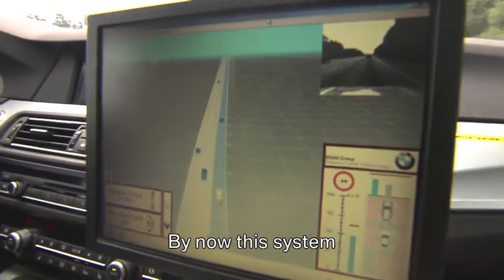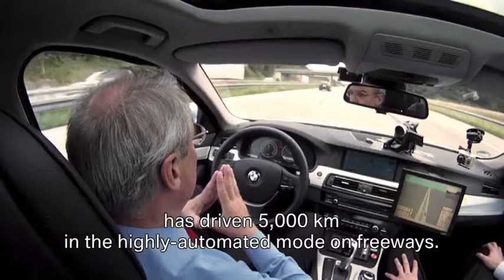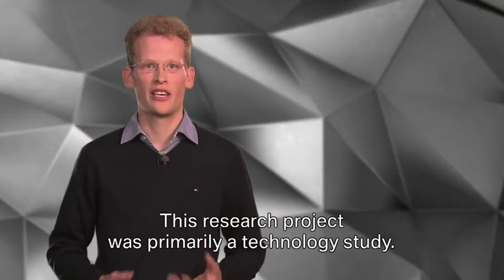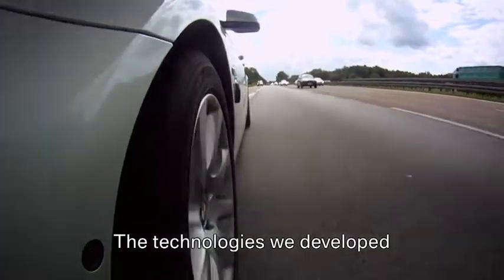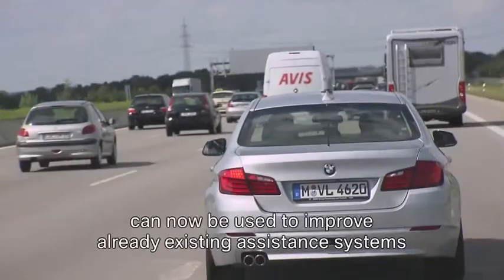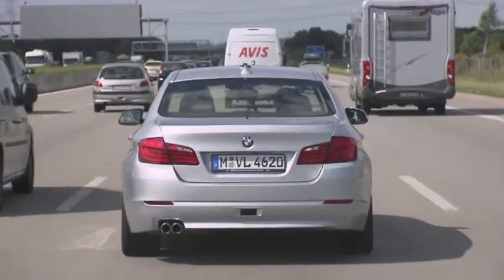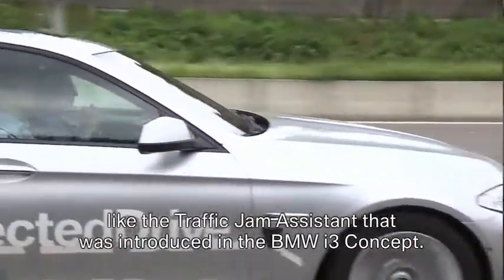By now this system has driven 5,000 kilometers in the highly automated mode on freeways. This research project was primarily a technology study. We developed technologies that can be used to improve assistance systems, like the traffic jam assistance that was introduced in the BMW i3 concept.